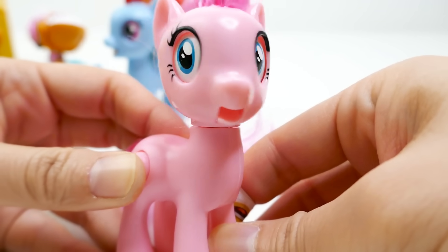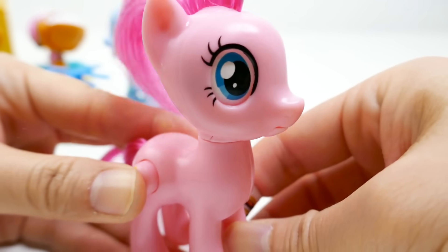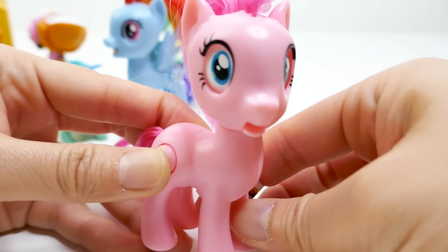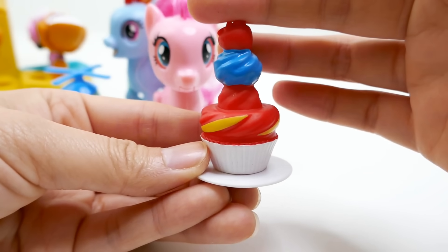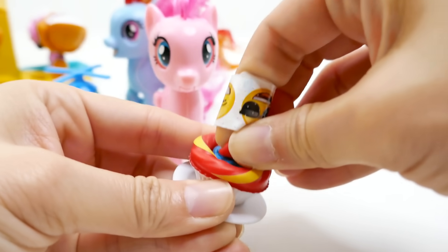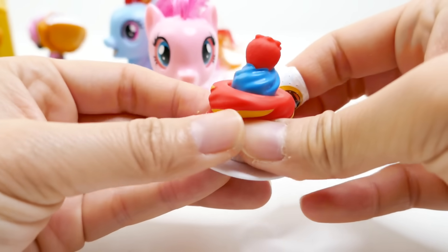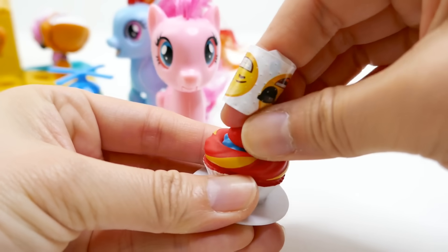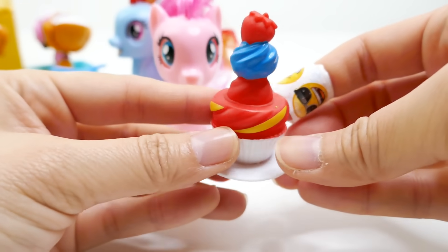Let's press her button — oh my gosh, she looks kind of scared! I think she's supposed to look happy but she looks more scared to me. I don't think I like this one as much as Rainbow Dash. Her accessory is a little cake that starts as a smaller cupcake and pops out when you press it — maybe that's what's giving her such a shock!